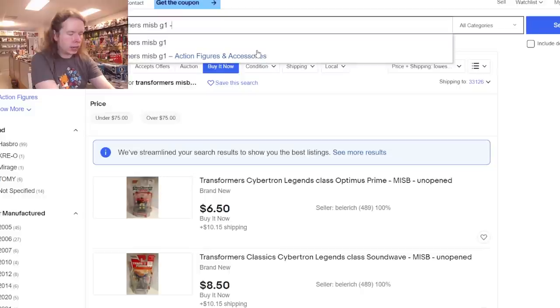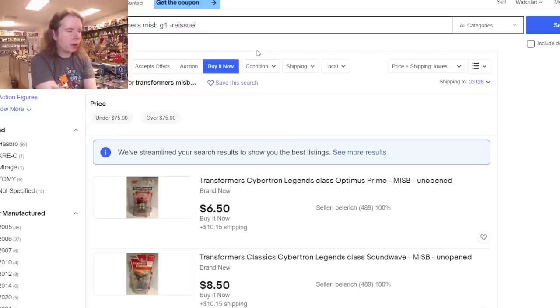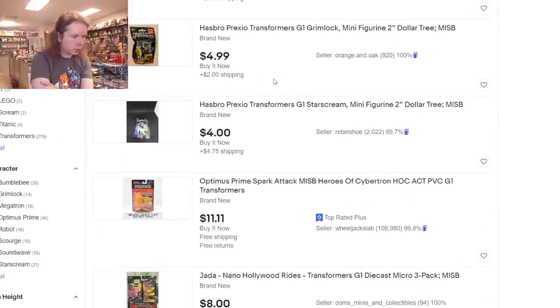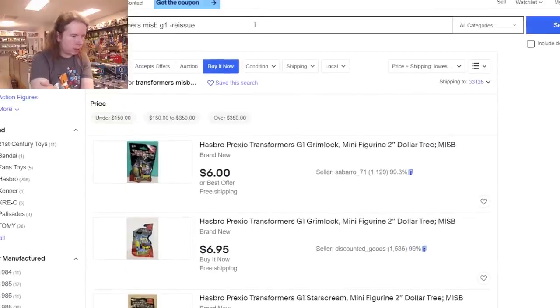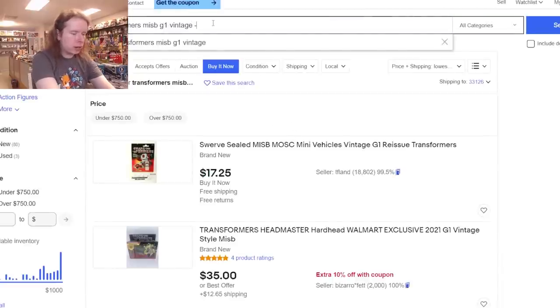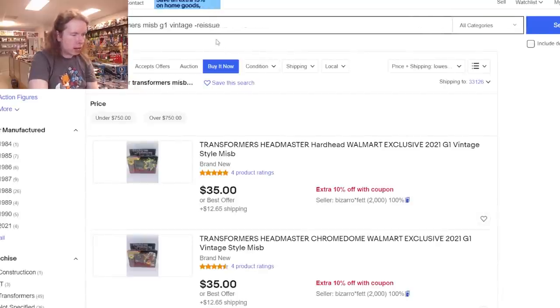Last one — the obvious one: G1. We need to filter out reissues. They wouldn't call it a knockoff because that would get them in trouble. I'll narrow it down with the word 'vintage.' And there you go — except people are listing reissues as vintage. They're not vintage if they're reissues. Stop lying to people.